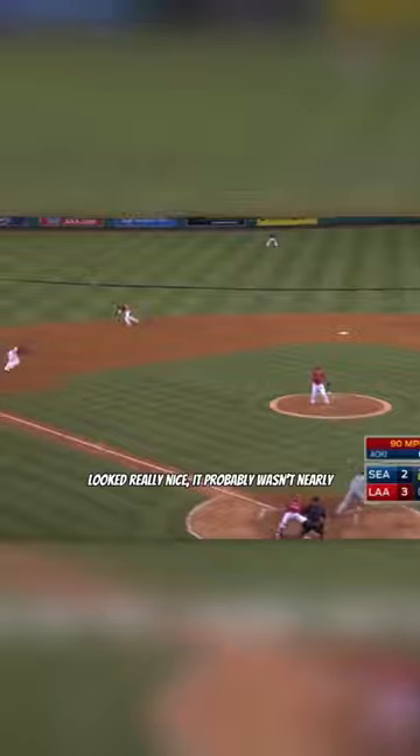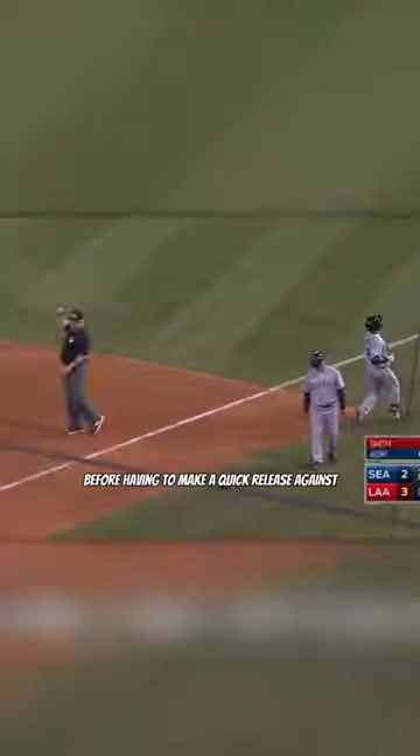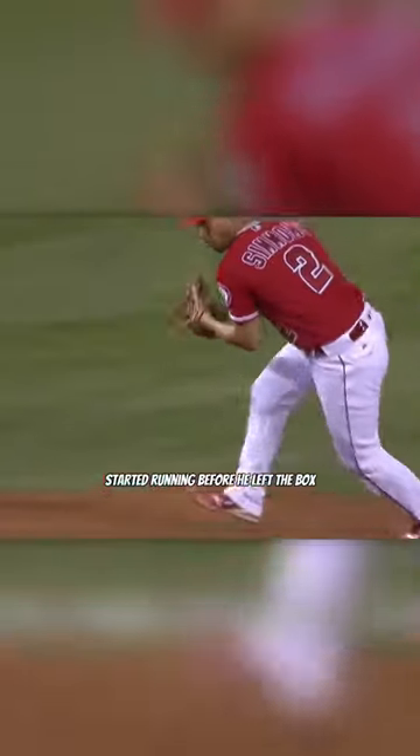But while that might have looked really nice, it probably wasn't nearly as hard as what Andrelton Simmons managed to do here, ranging to his right before having to make a quick release against his body to nail a runner who basically had already started running before he left the box — a la Ichiro.